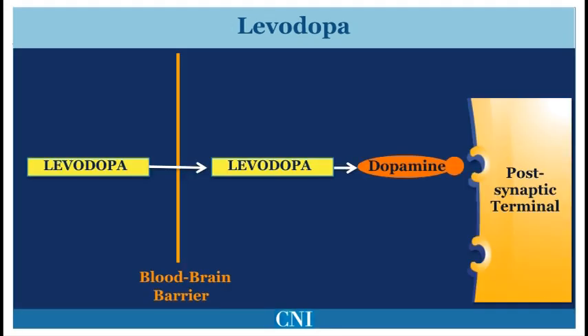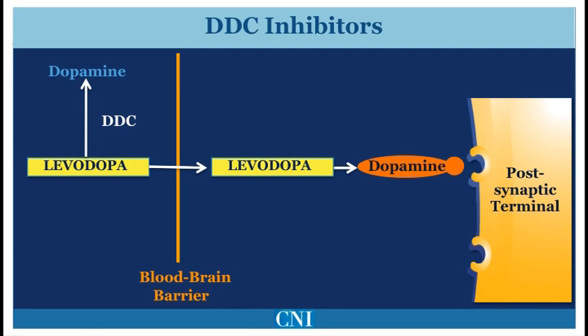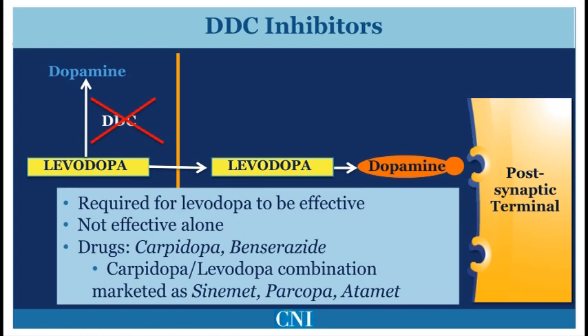Levodopa is a precursor to dopamine that crosses the blood-brain barrier. Levodopa was initially administered by itself, but it was found that many patients experience nausea and vomiting. Levodopa is broken down by an enzyme called dopamine decarboxylase, or DDC, which converts it to dopamine outside of the brain. Dopamine outside of the brain is responsible for many of the side effects of Levodopa, especially nausea and vomiting. Nowadays, Levodopa is almost always given in combination with Carbidopa, together marketed as Sinemet. Carbidopa inhibits the enzyme DDC and markedly reduces the peripheral production of dopamine, greatly reducing the incidence of nausea and vomiting. Another DDC inhibitor, benserazide, is commonly used in Europe.